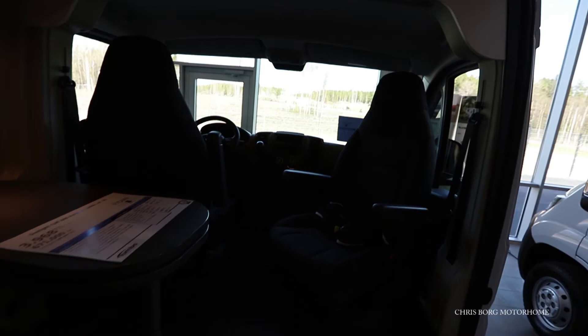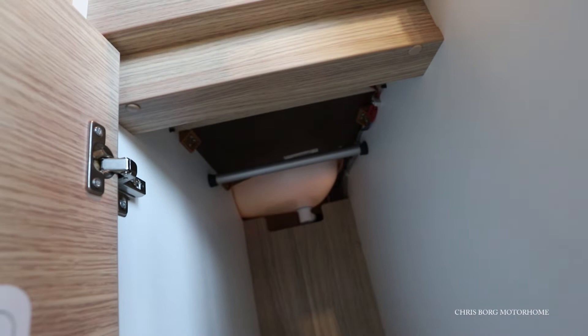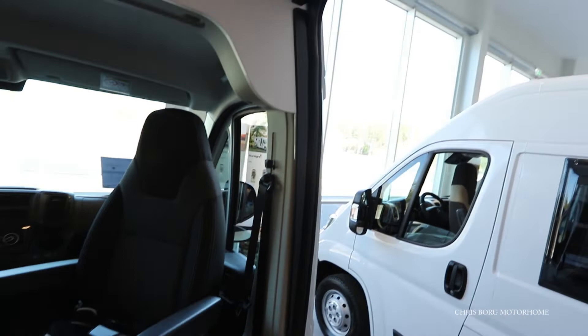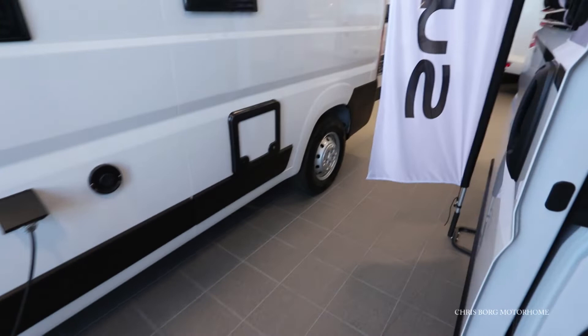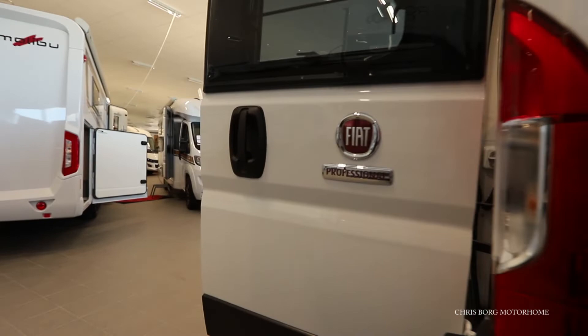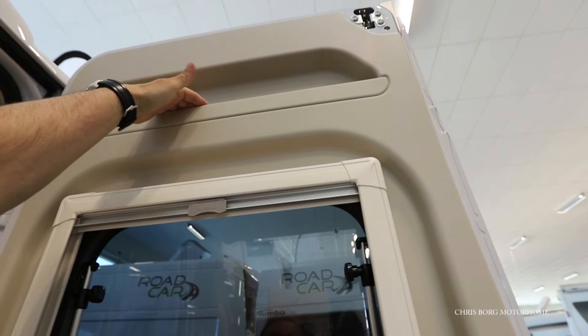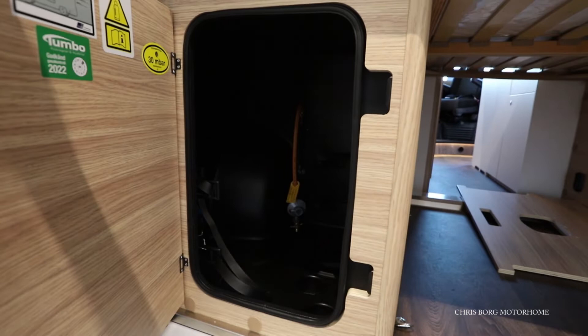We also have a USB socket here. There's a rail so you can use this as a wardrobe. And here we have the main control and the control for the Truma heating system. On the back door there are blinds and fly screen, and we also have some storage up here. That's the gas cabinet — you can have two canisters in there.